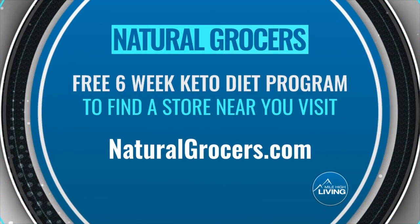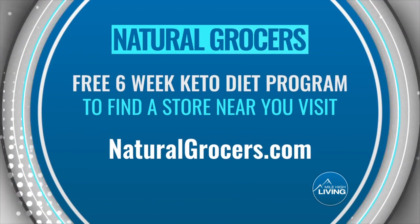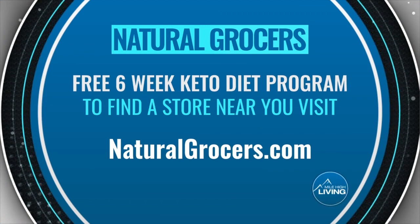Natural Grocers is offering a free six-week keto diet program. To find a store near you, visit naturalgrocers.com. They paid for today's segment.